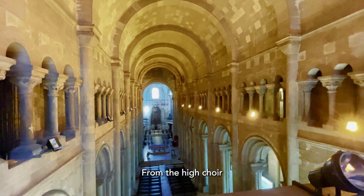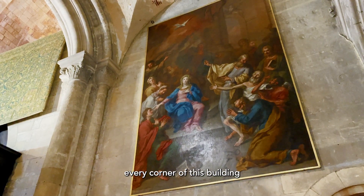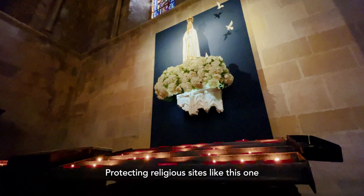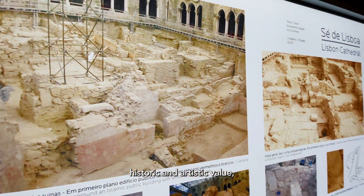From the High Choir to the baptistry, it is worth discovering every corner of this building of undeniable religious and spiritual value. Protecting religious sites like this one is not only important for their incalculable historic and artistic value, but also for the service they offer their parishioners.